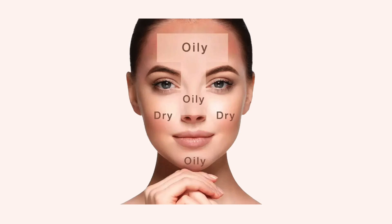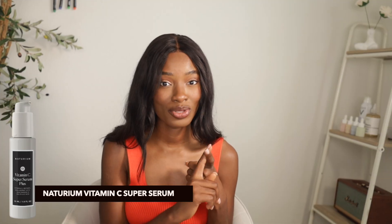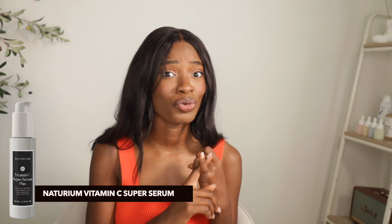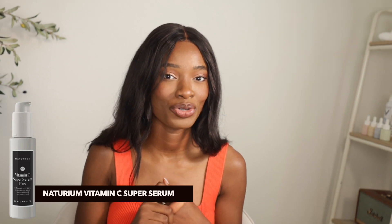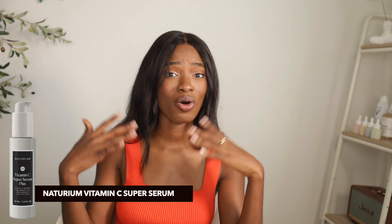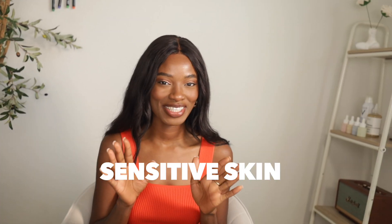Next is combination skin — pretty tough because you have both dry and oily skin. You're mostly oily in your T-zone and dry around your U-zone, which can be really annoying because you're dealing with two skin types. With the right ingredients, you can balance both. The product I recommend is Naturium's vitamin C super serum. It has glutathione for brightening, salicylic acid for unclogging pores, retinol for retexturizing especially those dry areas, niacinamide for oil control and brightening hyperpigmentation, and hyaluronic acid to plump back those dry areas. This product is really well-balanced with all the ingredients required for both skin types.